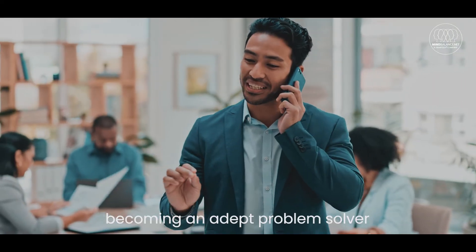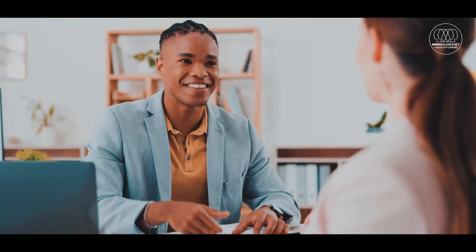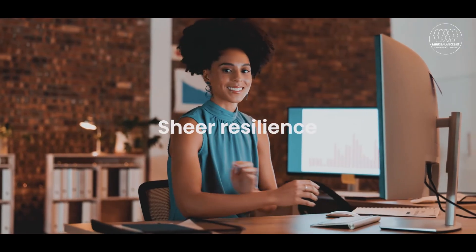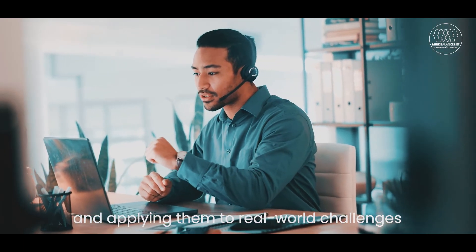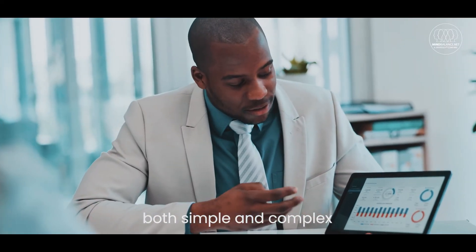To sum up, becoming an adept problem solver requires a blend of analytical thinking, creative innovation, collaborative effort, emotional intelligence, reflective assessment, and sheer resilience. By consciously developing these attributes and applying them to real-world challenges, you'll be well-equipped to tackle problems both simple and complex.